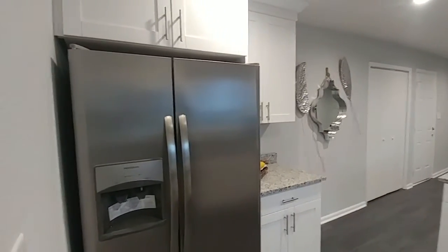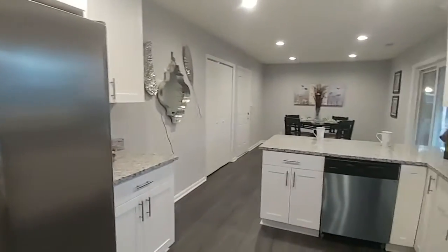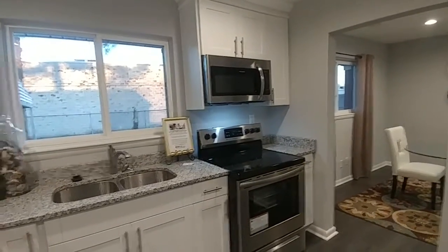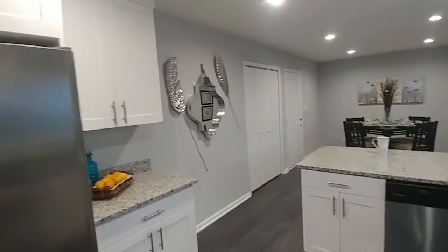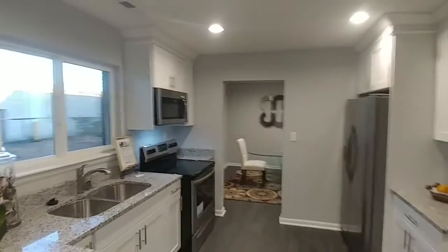We've got brand new appliances: a side-by-side refrigerator in stainless steel with ice and water in the door, a brand new dishwasher, granite countertops with an undermount sink and brand new faucet, as well as a smooth top range with the microwave up above. Love the new appliances. Love the white cabinets — it's so clean looking in here. Everything is freshly painted and just looks fantastic. You can see the dining room over there — love the way you can kind of see through.